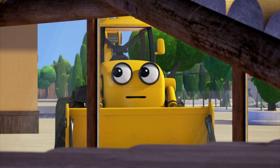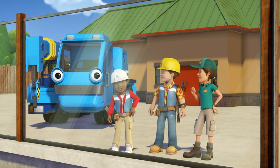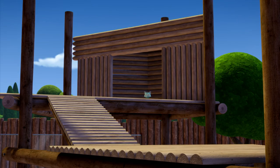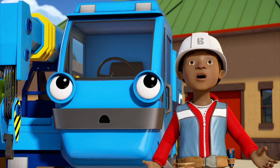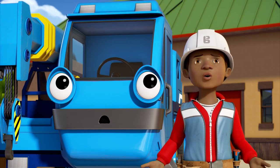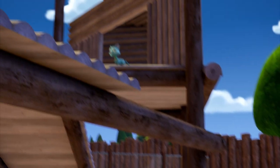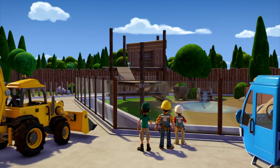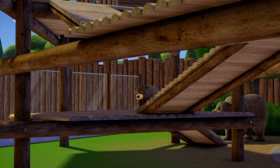Oh look — they really love it! So do I. Well done everyone. Thanks Jenny. Thank you. No problem. Pilchard! How did you get up there? You were supposed to be looking after her, Scoop. I said it was a bad idea. What's she doing here? It's all my fault Bob. What happened was this... Tell me later Scoop — right now we need to get her out of there.